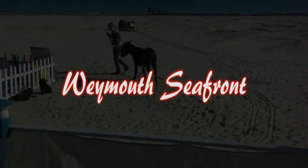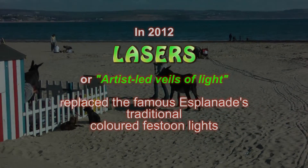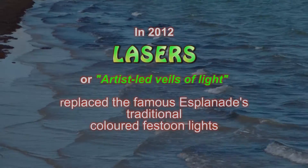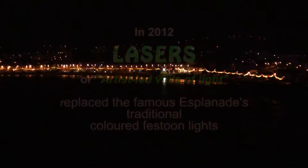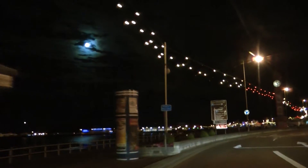Back to the seafront, where the changes have certainly been controversial. By 2010, the traditional multi-coloured festoon lighting, which for more than 60 years had defined the nighttime border of Weymouth Bay, had become tired and neglected.